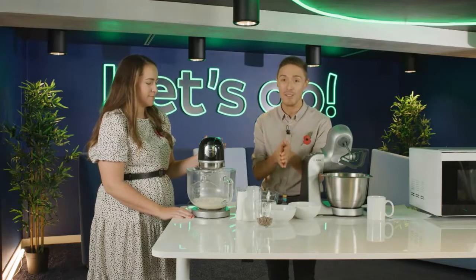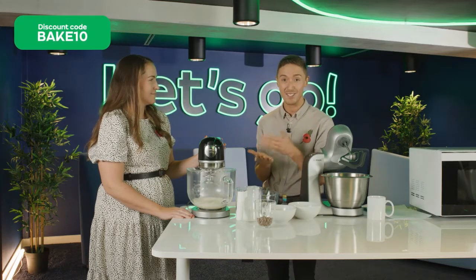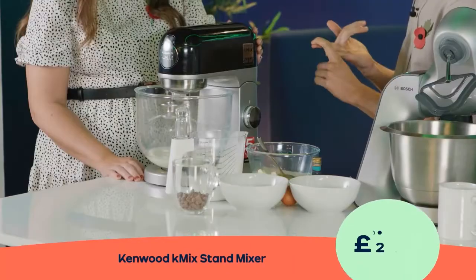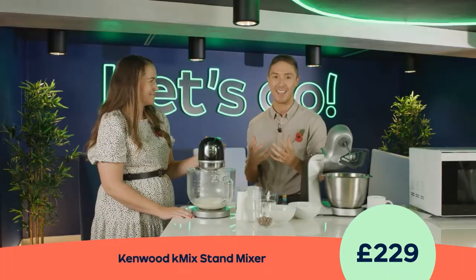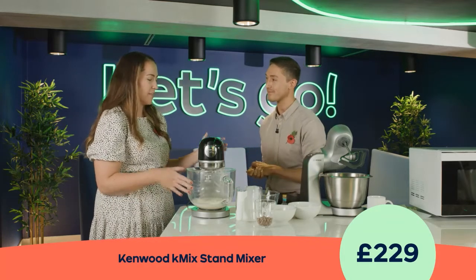My parents and grandparents have a Kenwood KMix — we're talking devices that are over 30 years old. It really is a workhorse, so you'd be investing in something you could have for decades to come. I used to make cakes and Christmas cookies with my grandma when I was young, so it's very nostalgic. Maybe you're at home thinking you really want to inspire the kids and get them into the kitchen.